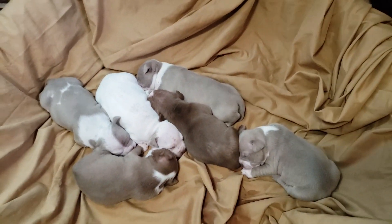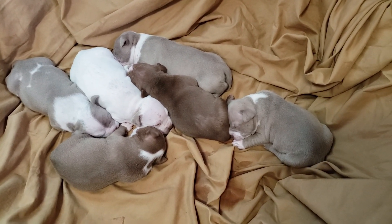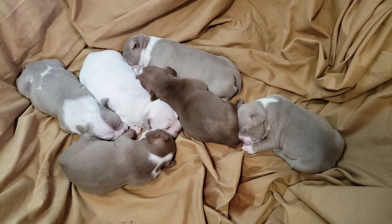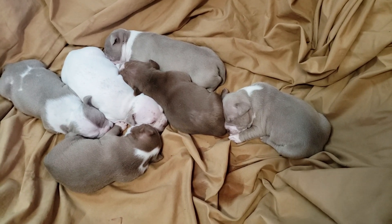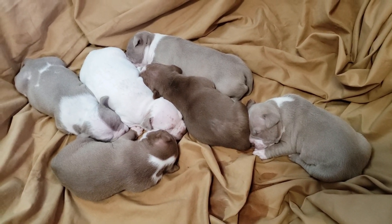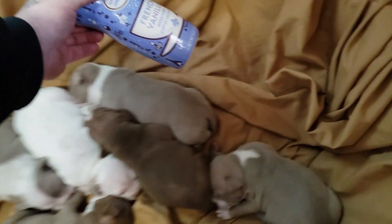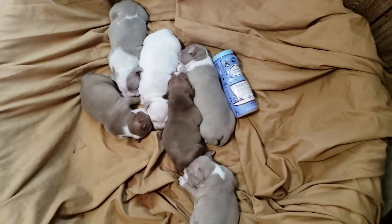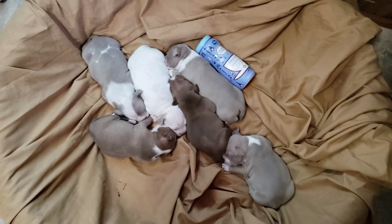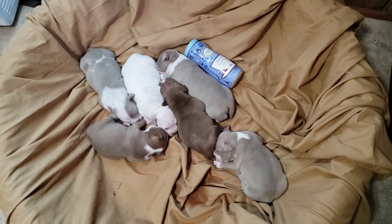Shipping is going to be available, or if you'd like to pick your puppy up in person when we start taking deposits, that's fine as well. Puppies are going to come up to date on shots, wormings, and ABKC papers in hand. To give you guys a little size comparison — a 15-ounce coffee creamer next to three-week-old puppies. That's a female right there, just to give you a little size example.